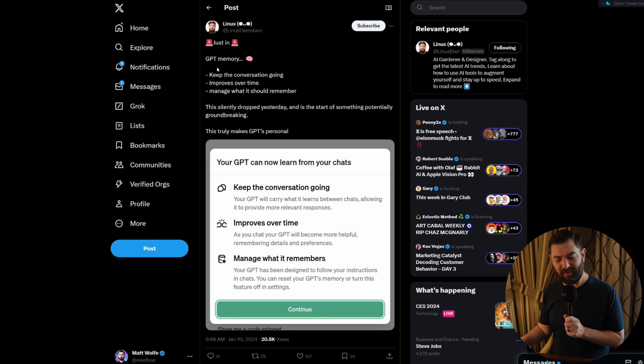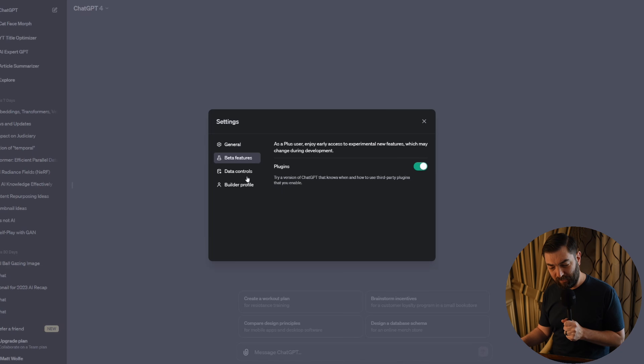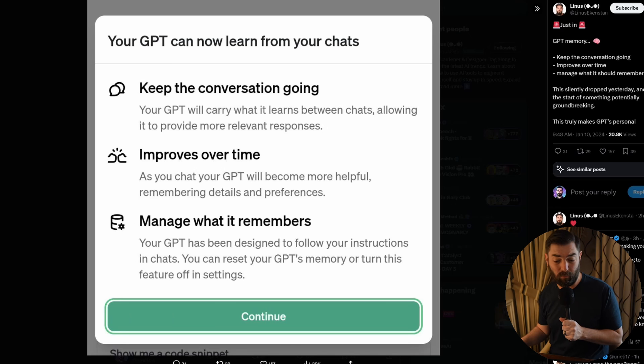I also saw a tweet this week that says ChatGPT now has memory. I can't find this in my own OpenAI account, but it looks like a sign of things to come. There's a screenshot that says your GPT can now learn from your chats — it will carry what it learns between chats, providing more relevant responses and improving over time. You can reset your GPT's memory or turn this feature off in settings. When I go to my own settings, I don't see any memory options yet, but this is exciting because ChatGPT often forgets earlier parts of long conversations. They seem to be solving this with a new rollout.